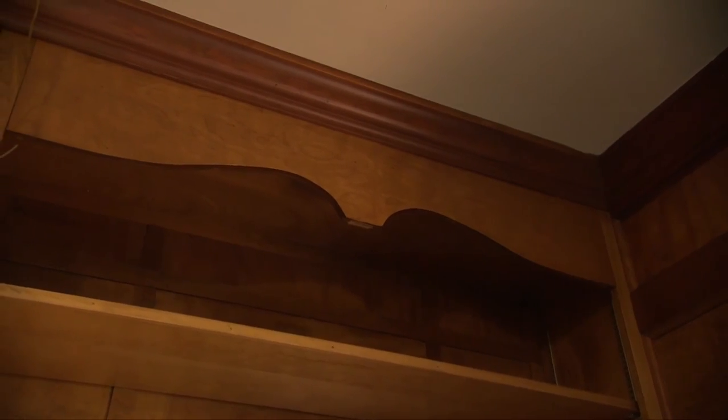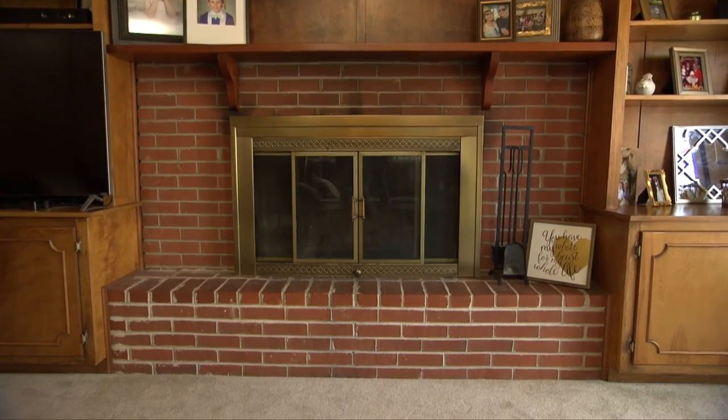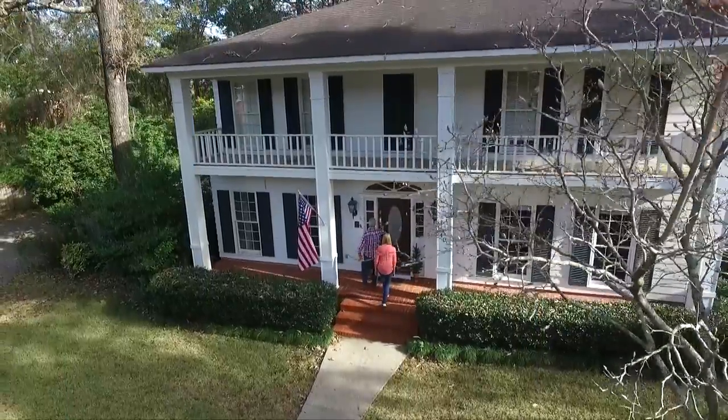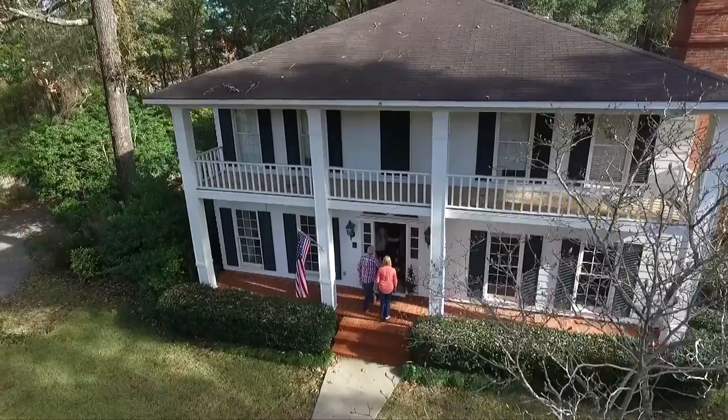You've got the valances, you've got the trim work, you've got the dark ceilings, you've got the outdated red brick fireplace and the brass insert. How do you update one piece without having to touch everything? And the reality is, you can't. So that's the challenge for us when we arrive to check out the room.